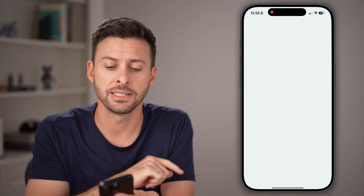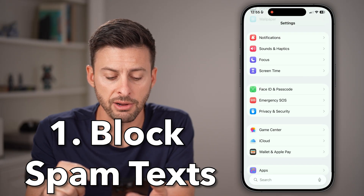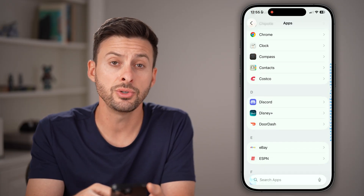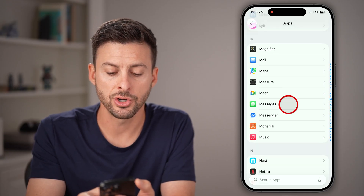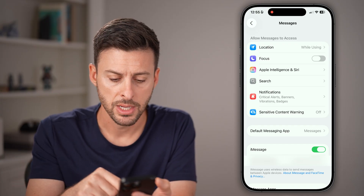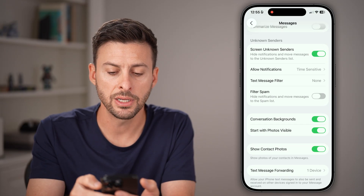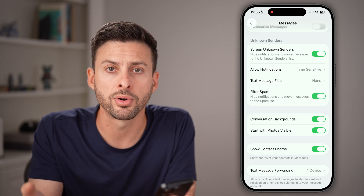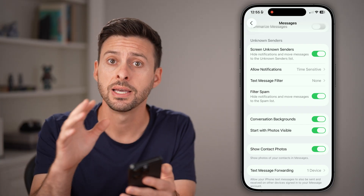Let's head into the Settings app on your iPhone. After you've opened up the Settings app, we're going to scroll to the very bottom and tap on Apps. From here, we're going to scroll down until you find the Messages section. We're going to make sure you're not getting spam text messages, or at least filtering them out. From Messages settings, scroll down and turn on Screen Unknown Senders and turn on Filter Spam. Both of these will prevent any kind of spam, fraudulent, or scam text messages from reaching your iPhone.